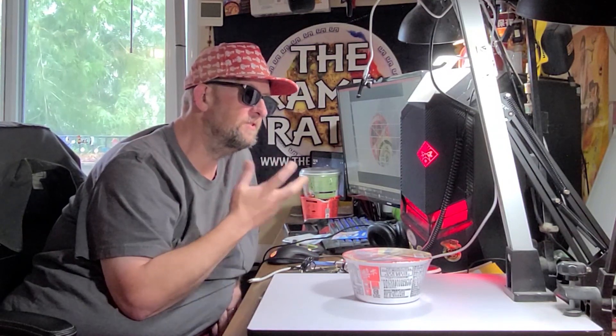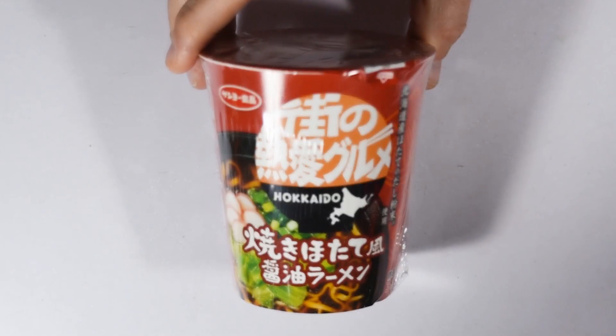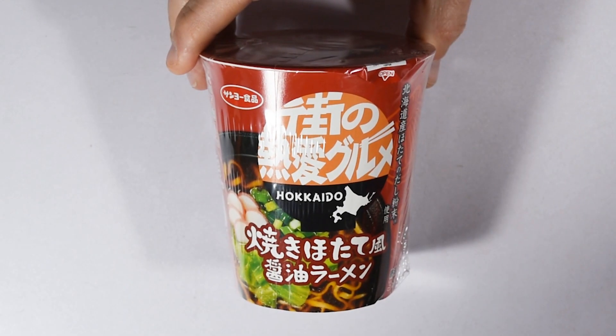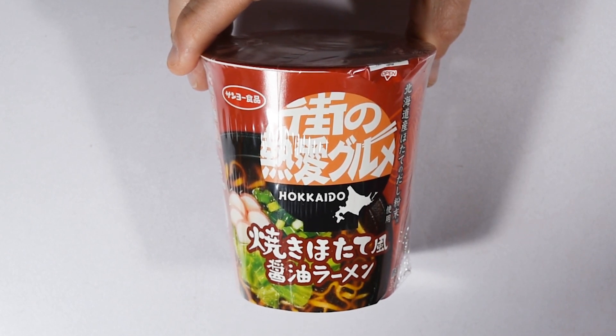Next up from Marutai we have Aji Yokatai Tonkatsu Ramen from Kumamoto. My favorite Marutai varieties are the straight noodles, usually in a long pack. These bowls really are not bad and I'm really looking forward to giving this one a try.